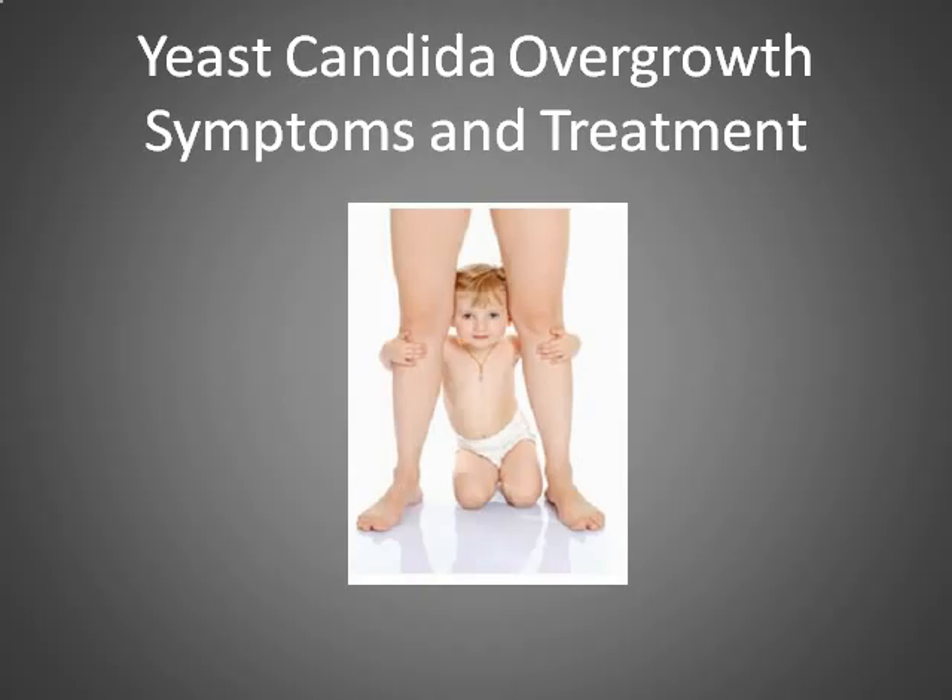Hi, my name is Vivian Saville. I'm a naturopathic nurse and I'd like to share with you today some information about yeast candida overgrowth. You'll also find more information in my book How to Beat Candida and Thrush Naturally at www.recipetohealth.com. So, yeast candida overgrowth symptoms and treatments.